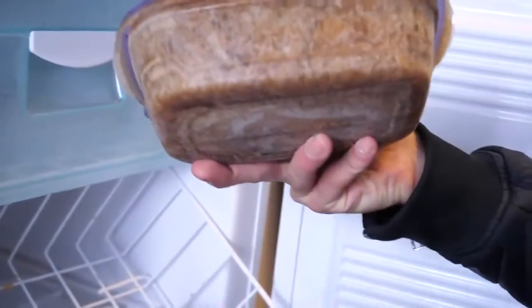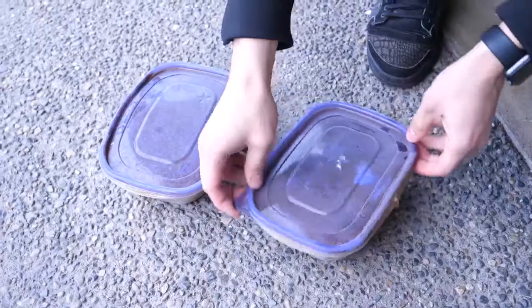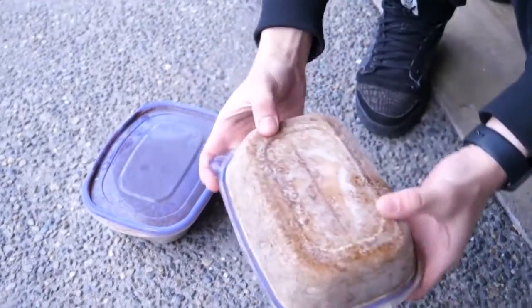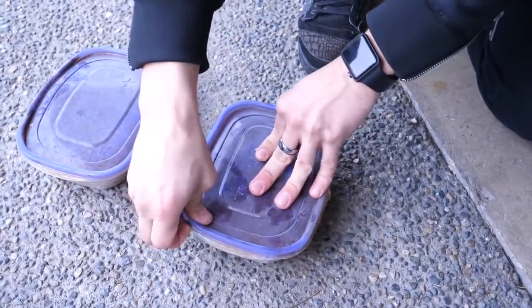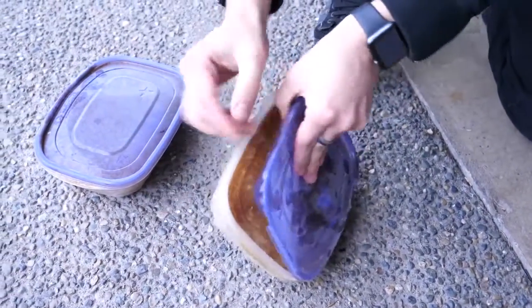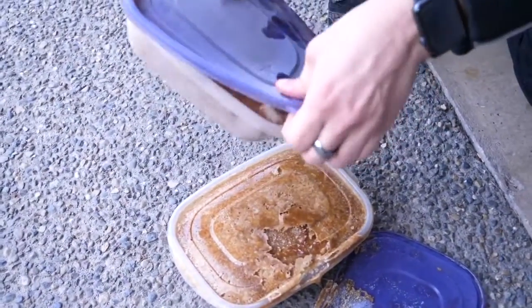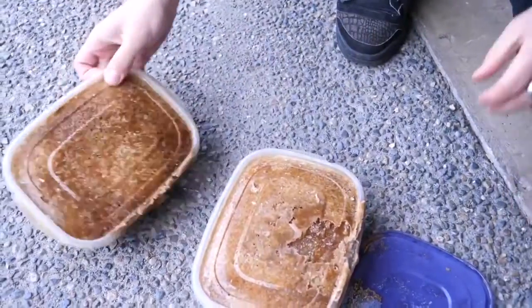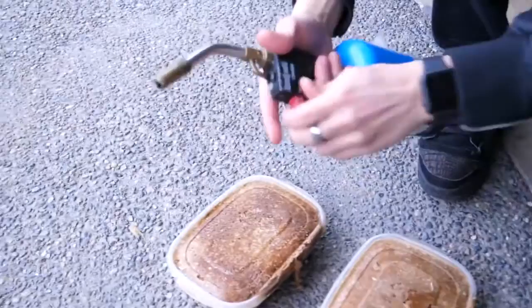Somewhere in that mess of high fructose corn syrup lies an iPhone and a Galaxy. I don't know which is which. It's been like 15 hours. Oh my goodness, that is cold.